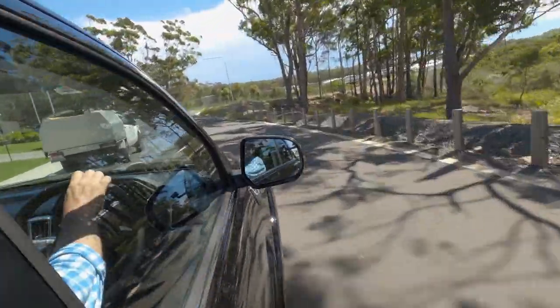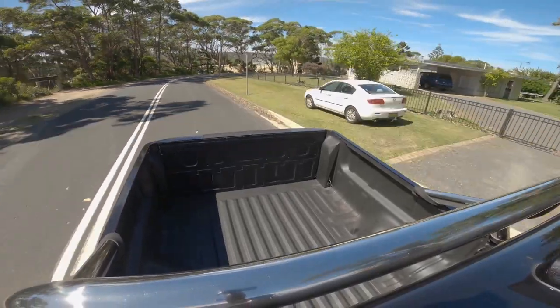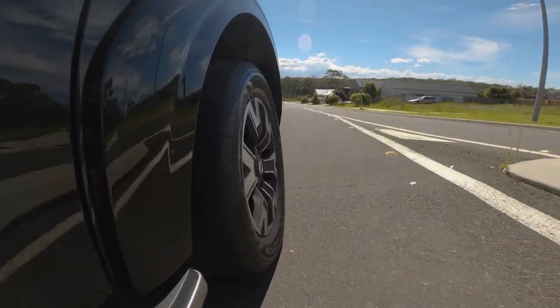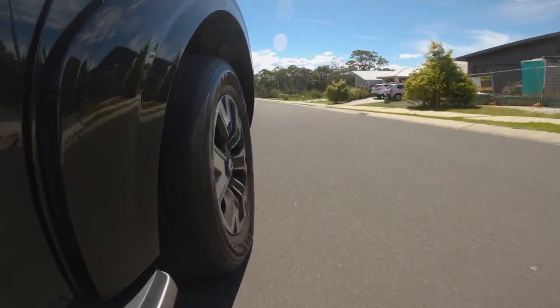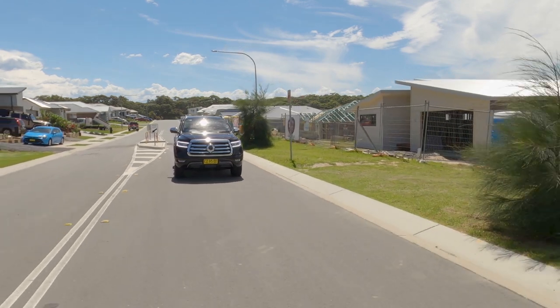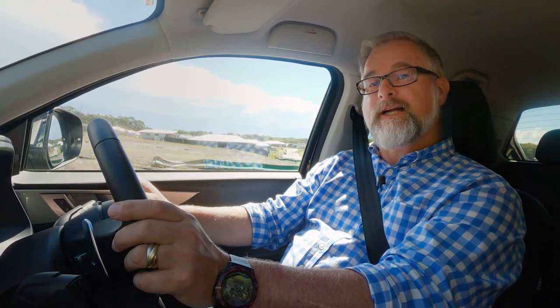Speaking of towing, GWM has recently re-rated the ute and it can now tow 3,000 kilograms — though that's probably at the bottom of the pile when it comes to rival dual cabs. Just like the suspension, the steering is very dual-cab as well, which means it's a little bit vague in the centre and it takes a lot of wheel work to get anything happening. On the upside, the GWM ute is one of the very few dual cabs on the market equipped with four-wheel disc brakes.